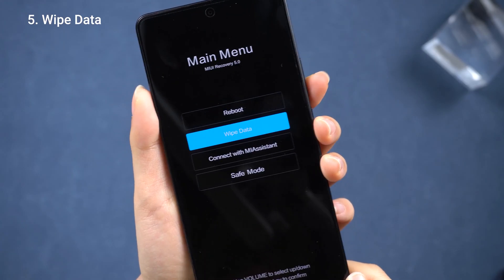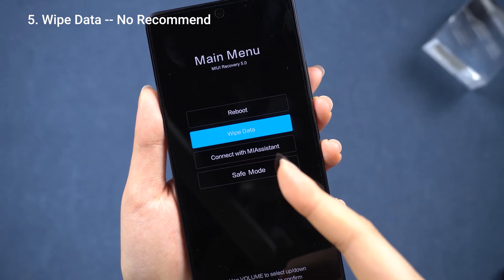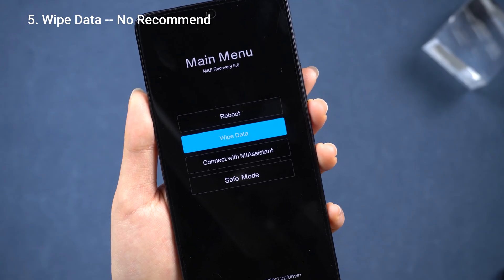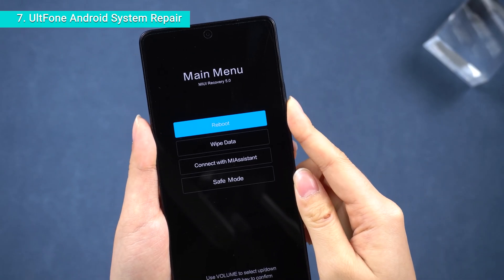If none of those tricks do the job and you think you only have one option left — that wipe data option from the menu — I'd say hold off on it. It's probably just a bug in the official system. You can wait for the official update; it'll likely get fixed in a day or two, or you can go to the official store or website for support.